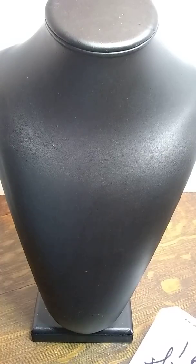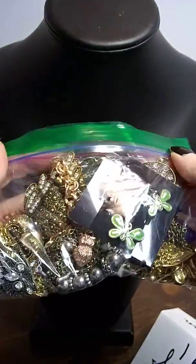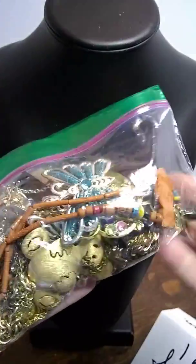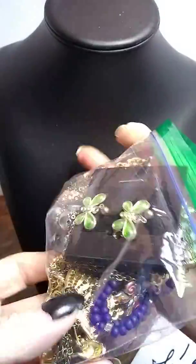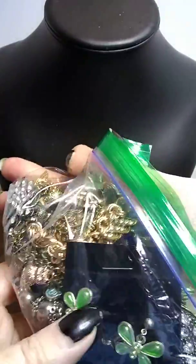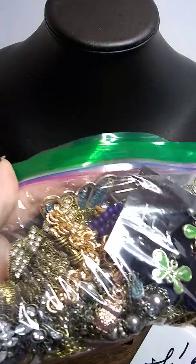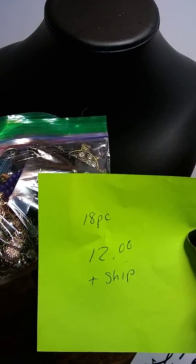Lot 16 is a big bag full of creature charms — there are butterflies, owls, at least one Origami Owl, some teddy bears, and I think there's a turtle in here too. I just pulled a bunch of my animals together. That is 18 pieces for $12 plus shipping.